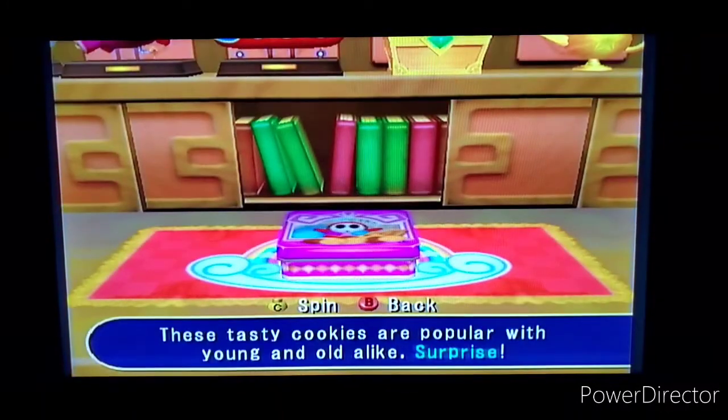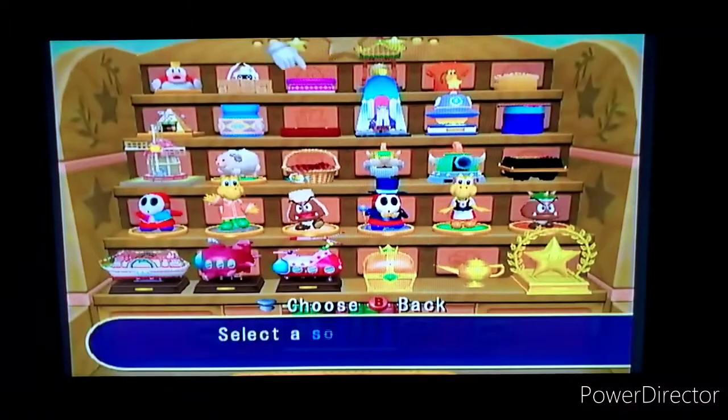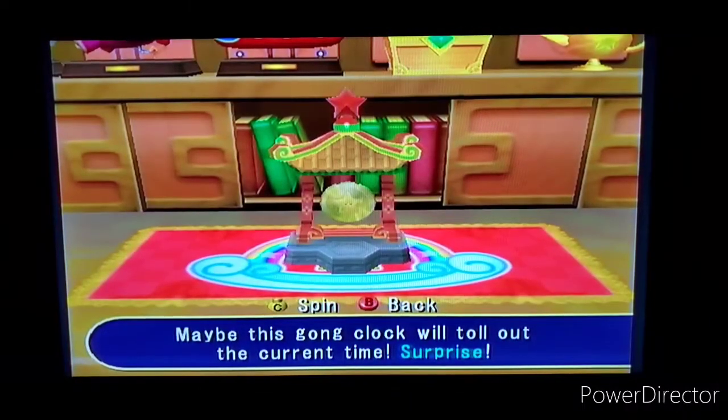Some of these from what I know are not that interesting, but some of them are. Here are the tasty cookies from Grand Canal — popular with young and old alike. Surprise! Did you see the cookie? Real game logic — you don't know who's eating the cookie. Here's Pagoda Peak souvenirs — this is the gong clock that will toll out the current time. Surprise! Imagine that as your alarm clock, seriously.